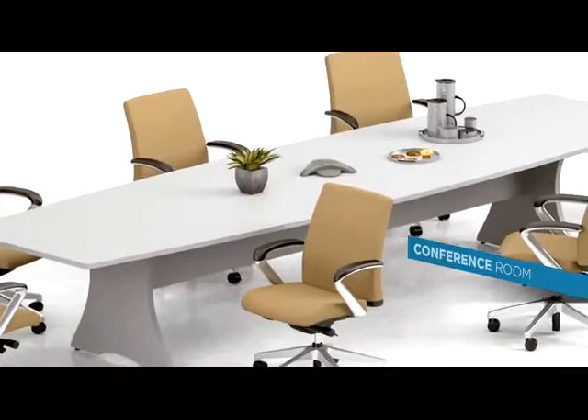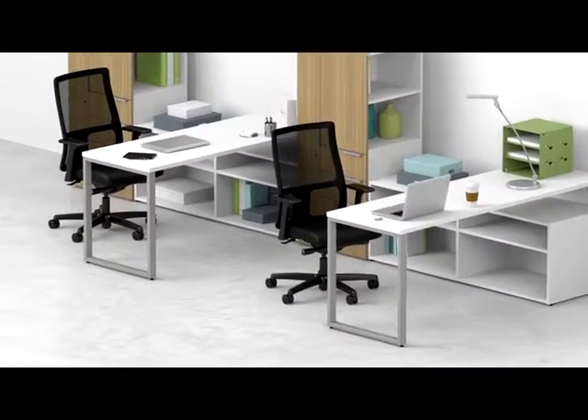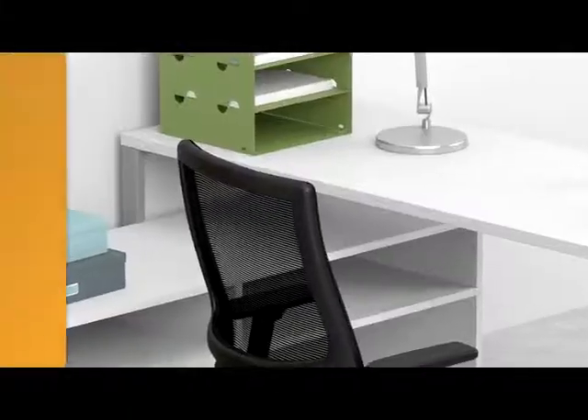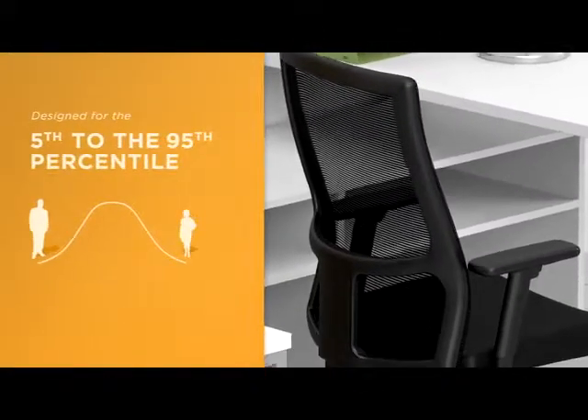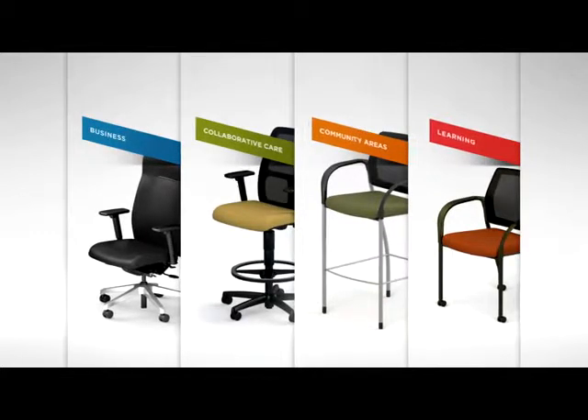Ignition's fully coordinated offering provides style, continuity, and functionality to all areas of your workplace, and is designed to accommodate body types from the 5th to the 95th percentile. Ignition is flexible enough to reach beyond the corporate office and into any active collaborative care environment.